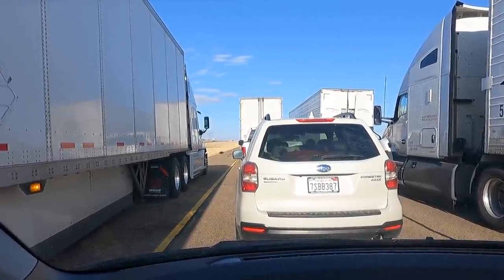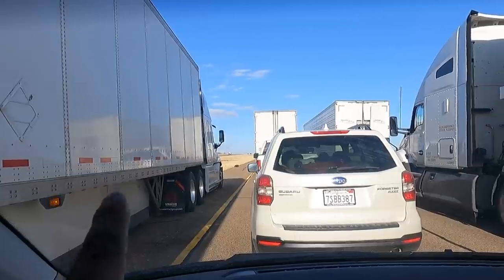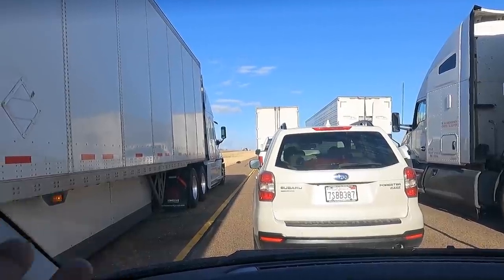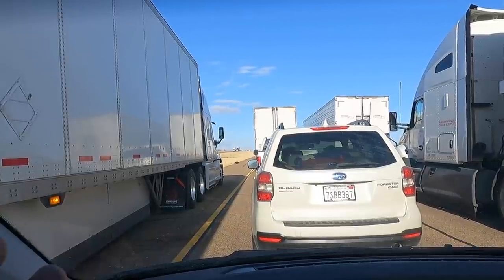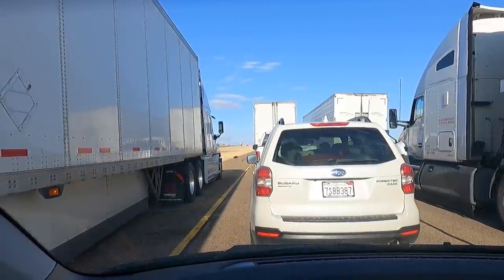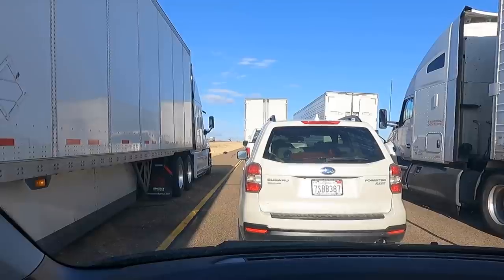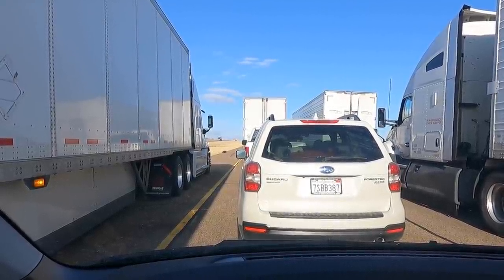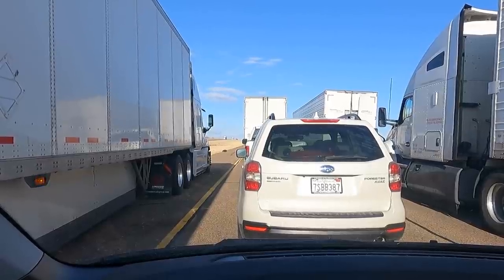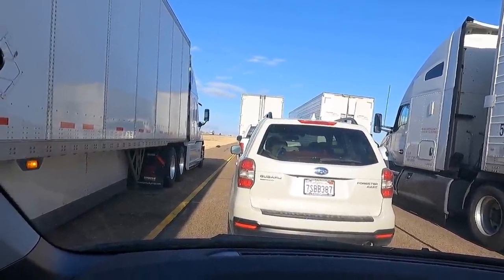Why pull over on the shoulder where you block emergency crews from getting through? In Albuquerque I saw how many police, fire, and rescue people had to use that lane to get through the gridlock. Then you get semi trucks that pull over and block the whole shoulder because they don't want to wait. I've got massive respect for truck drivers in general — they do what they do every day, getting stuff to us, putting themselves at risk, being away from their families. But blocking a lane that could be used for emergency vehicles — I got no respect for that.